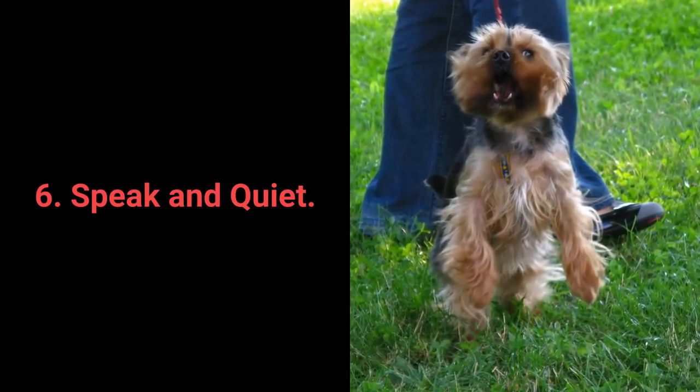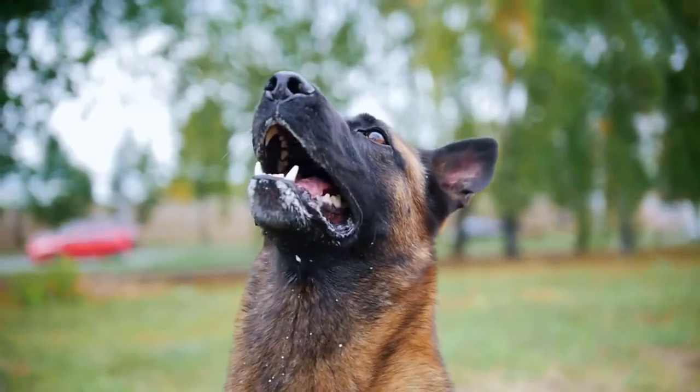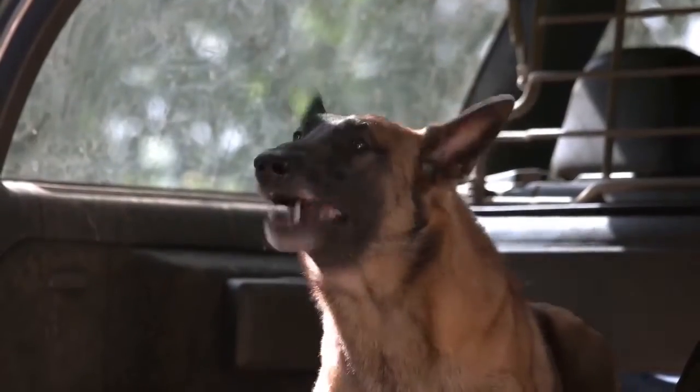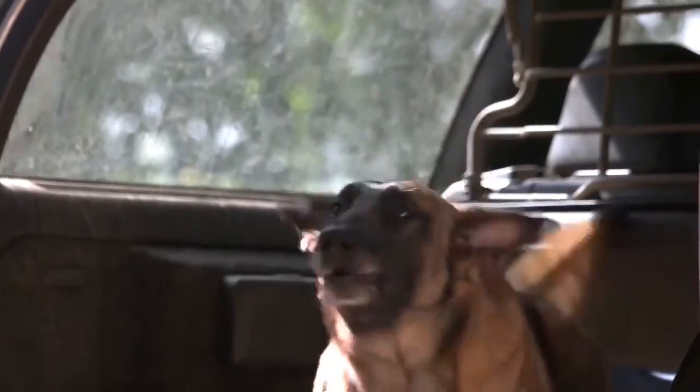Number 6: Speak and Quiet. These commands are very desirable for dog breeds prone to barking. When you have a dog who barks often, it's remarkably easy to teach them the Speak command.